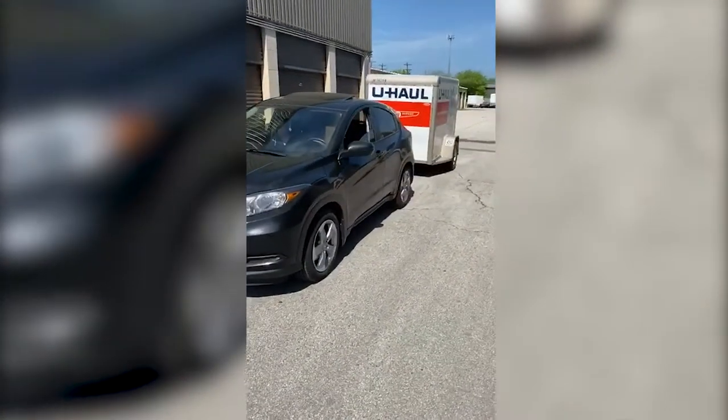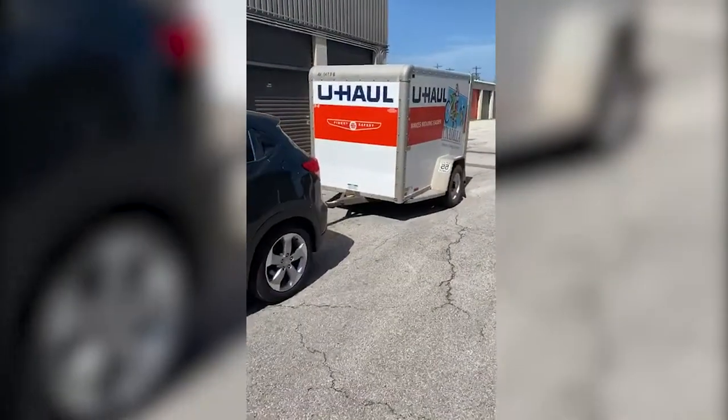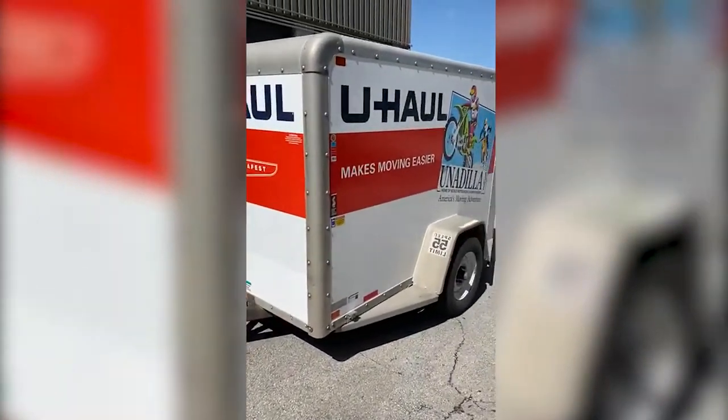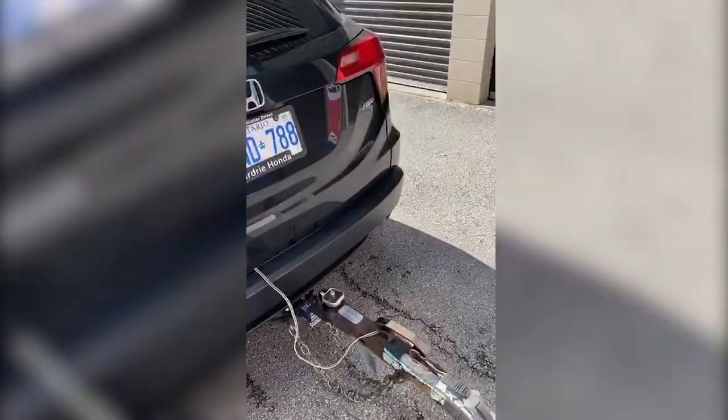I installed a hitch rated at 2,000 pounds and got a 5x8 trailer. The trailer itself weighs 900 pounds and I put about another 900 pounds on it, so around 1,800 pounds in total.